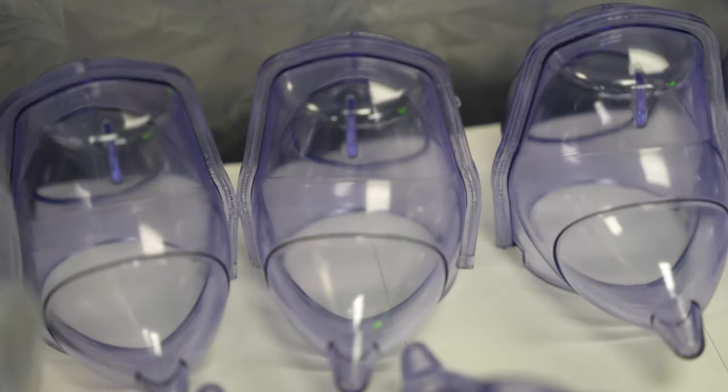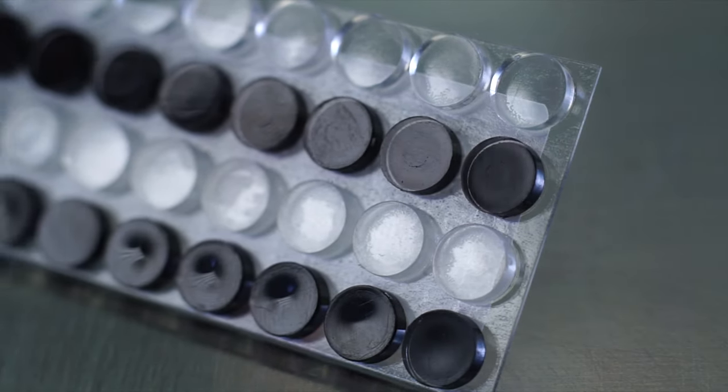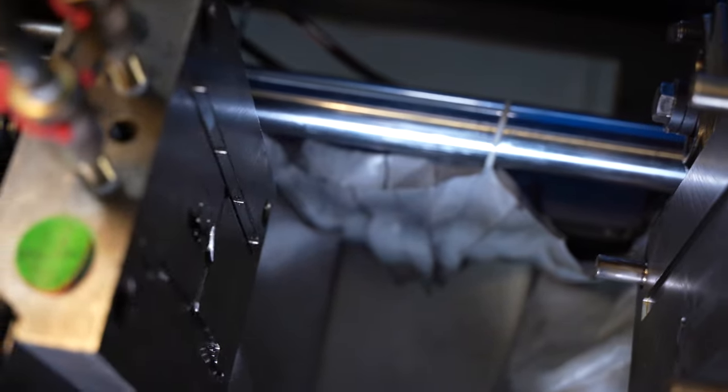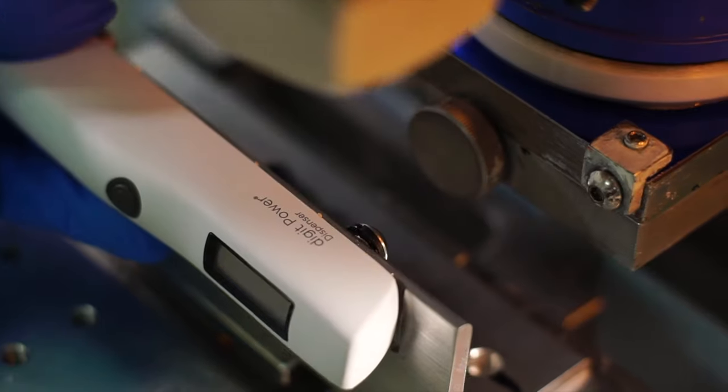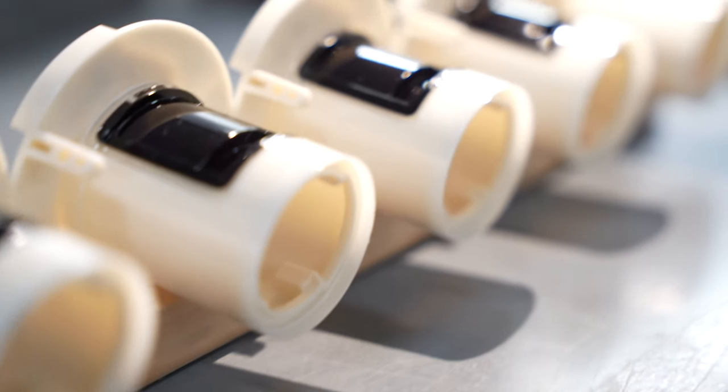This is largely due to the fact that they are now being cross-trained on multiple aspects of the manufacturing process, whereas previously they may simply be the individual that sets the mold or operates the injection molding machine, or takes care of the post-processing operations. But with QRM, these individuals are going to learn each step of the process required to produce specific parts and therefore have a better understanding of what they are producing and how to produce a finished good.